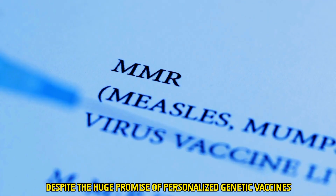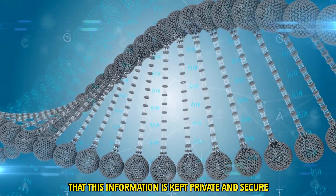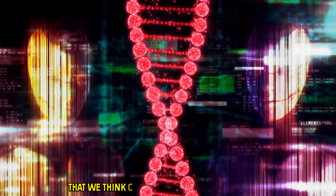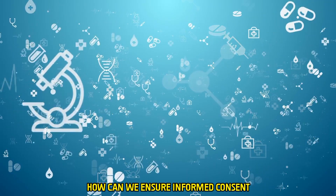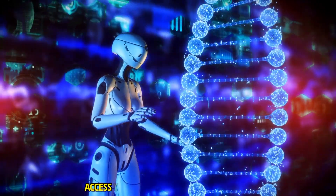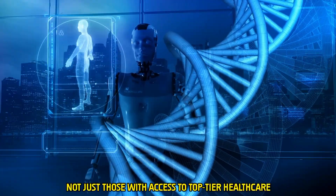Despite the huge promise of personalized genetic vaccines, they raise important ethical and regulatory concerns. The collection and use of genetic data are at the center of these discussions — how do we ensure this information is kept private and secure? AI's involvement in genetic medicine also requires careful thought about data governance: who owns the genetic information once collected, and how can we ensure informed consent? Furthermore, there's the issue of equitable access — as AI-powered personalized vaccines become more common, we must ensure they are available to everyone, not just those with access to top-tier healthcare.